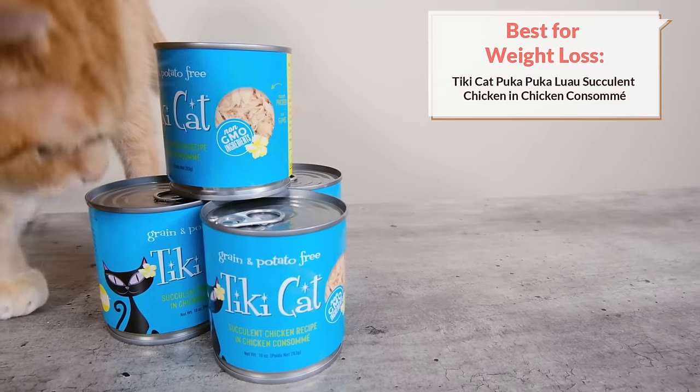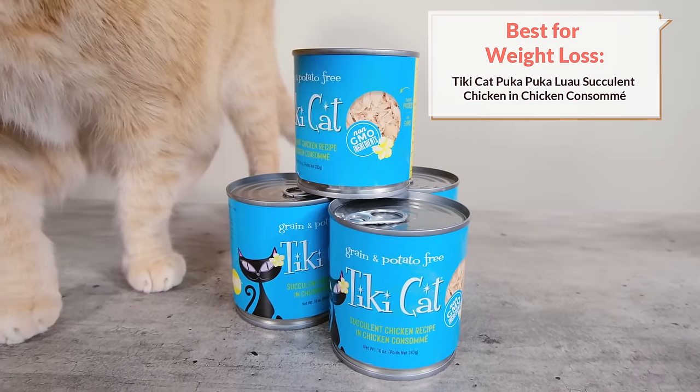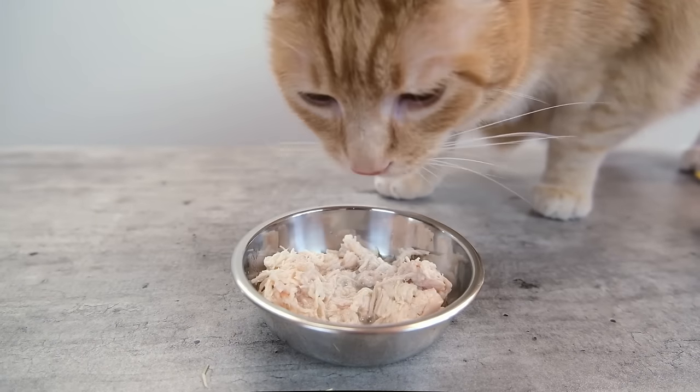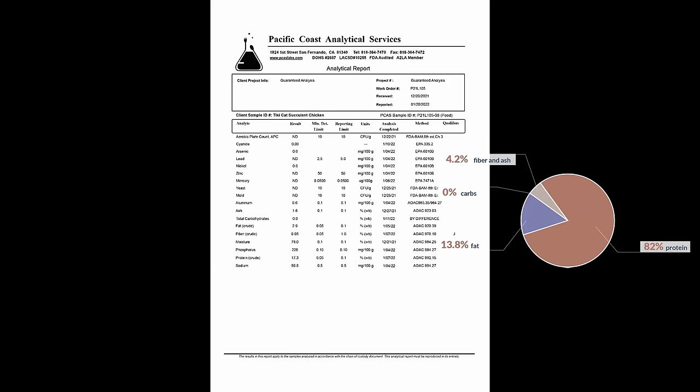What if you have a cat who needs to lose weight? A wet food is going to be a good option for them, and one of the better choices on the market is Tiki Cat. Tiki Cat offers a wide variety of chicken or fish-based foods, all flaked with plenty of moisture, which is going to make them very satiating. I tried out their succulent chicken recipe and sent it off to the lab — I didn't find anything really abnormal. The macronutrient distribution looked about like what I was expecting: 82% protein, which is very high, low fat at 13.8%, and zero carbohydrates. It is a really low-fat, high-protein food. I would generally think it's a bit low in fat for the majority of cats, but if you're really trying to cut down on the calories, you can add this to the rotation and it should help out a lot.